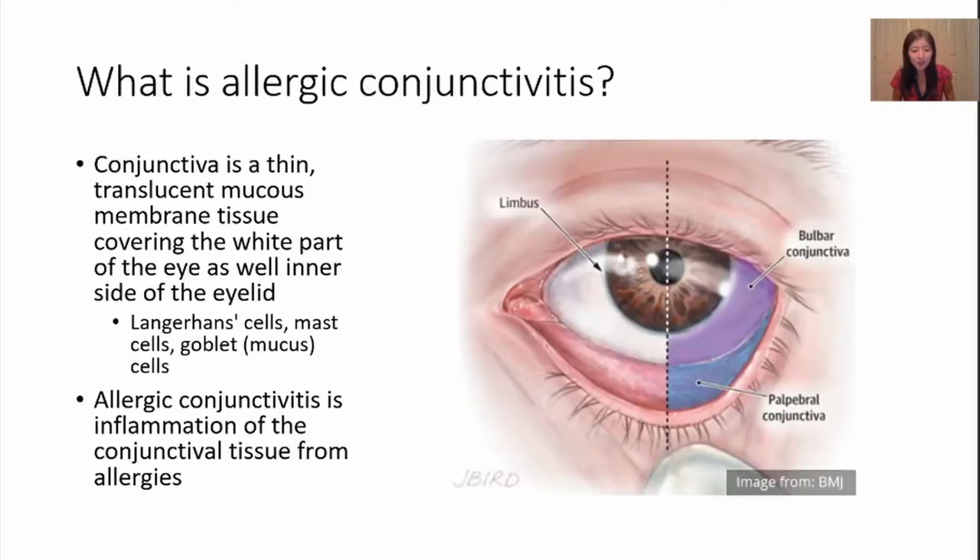What is allergic conjunctivitis? Is it the same as eye allergies? Let's first see what the conjunctiva is. Conjunctiva is a thin translucent mucous membrane tissue covering the white part of the eye as well as the inner side of the eyelid. The white part you can see is called the bulbar conjunctiva and the one lining the inner eyelid is called the palpebral conjunctiva, as labeled on this figure.